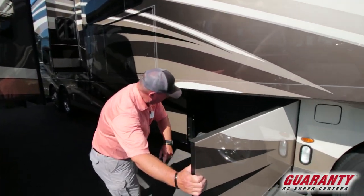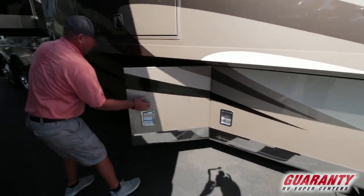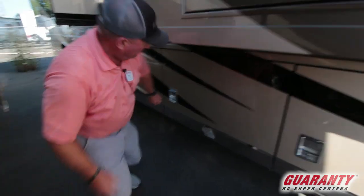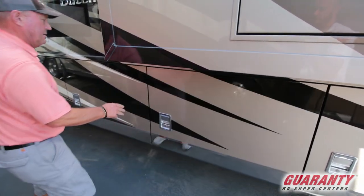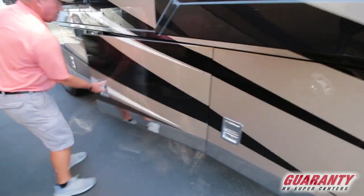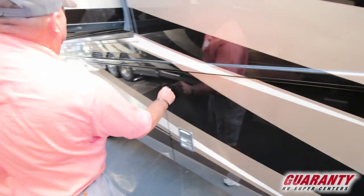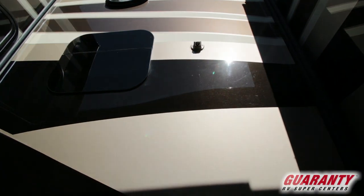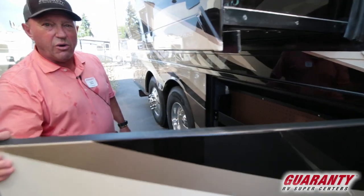Big storage compartment here — some people will put a little freezer or refrigerator in there. More storage here. You get a little extra storage on a 43-foot coach. Big slide tray goes out either side. Half slide tray a little bit wider right here — plenty of storage on these coaches. Right up here you're going to see another little camera — that's part of the 360 security camera system. So if you hear something go bump in the night, you can look on your monitor to see what's going on outside your coach. You do not have to go out.